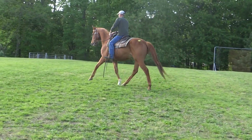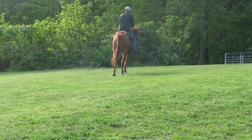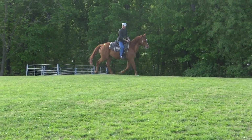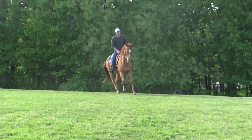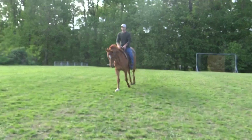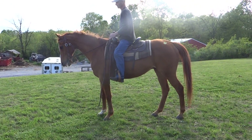Awesome job, thank you so much. Noah always does a great job riding the horses — we appreciate him and his evaluations, he always does an excellent job. Good boy.